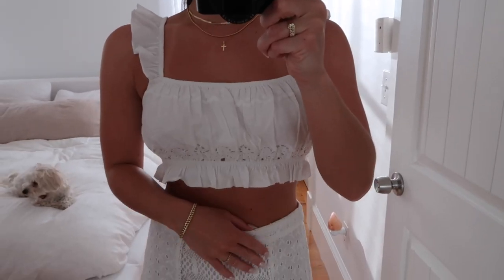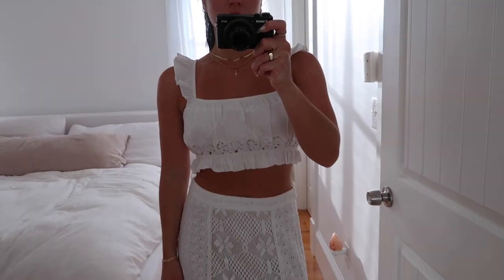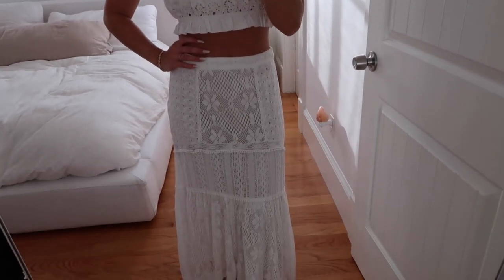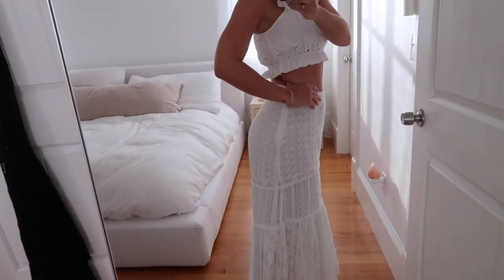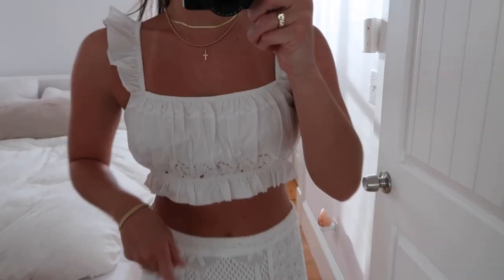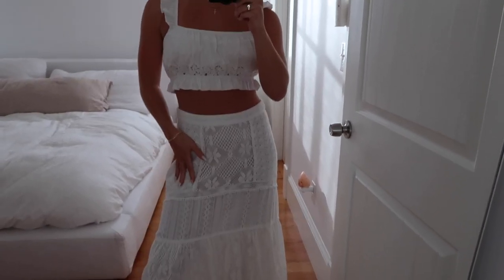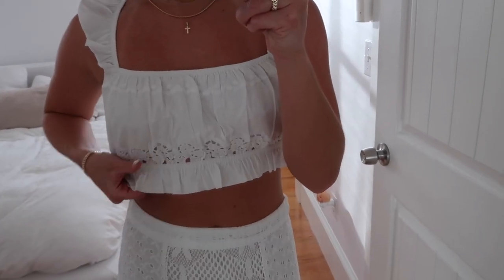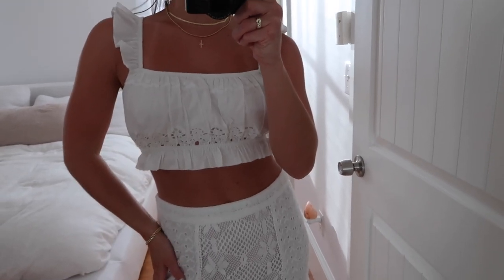This next top is LPA — I got it in a size small and I probably could have gotten an extra small because it's a little bit big. I paired it with this skirt also from Revolve — it's the Love Shack Fancy Eyelet Maxi Skirt. This top is so cute; I love it paired with a maxi skirt like this. I'd probably do it with like a black one, but anything white with this fabric and eyelet detailing is just super cute for summer.